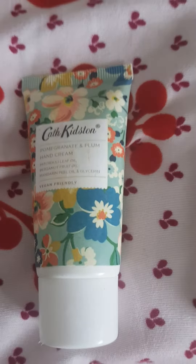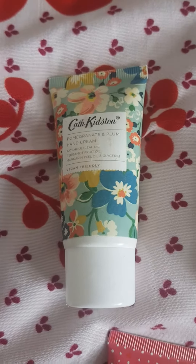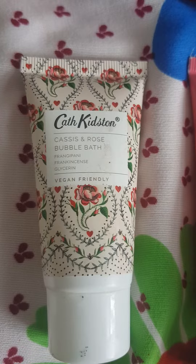Just some random skincare I have in my room and a few nail polishes — let's begin. This is a pomegranate and plum hand cream. This is a cassis and rose bubble bath.